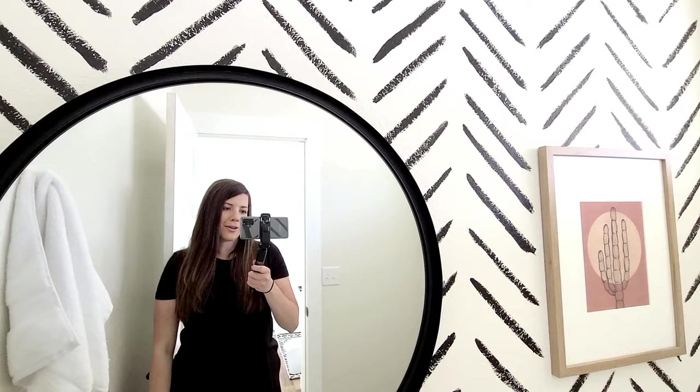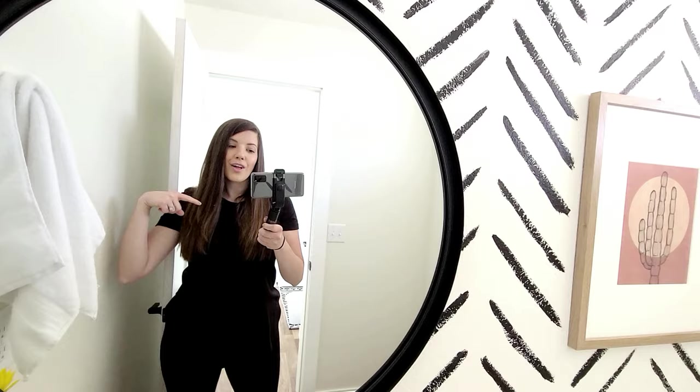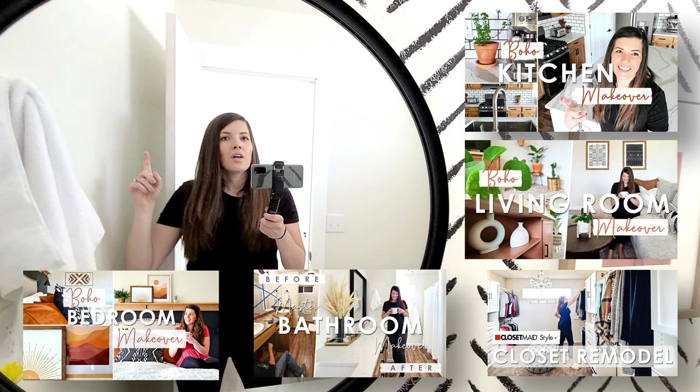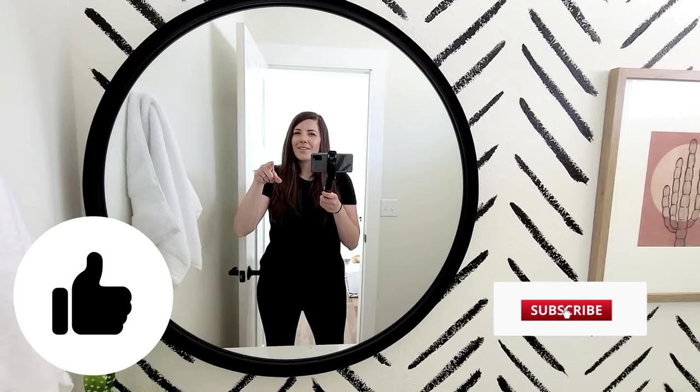Thank you guys so much for watching this remodel. This kind of wraps up a lot of the rooms in our house — we're working on our home gym in the basement next so I'll vlog that. If you haven't watched some of our other vlogs, go check them out — we've pretty much redone every single room except our offices and my husband's bathroom since nothing dramatic was going on there. If you do this accent wall, let me know in the comments how it went. Be sure to give this video a thumbs up and subscribe for future vlogs!